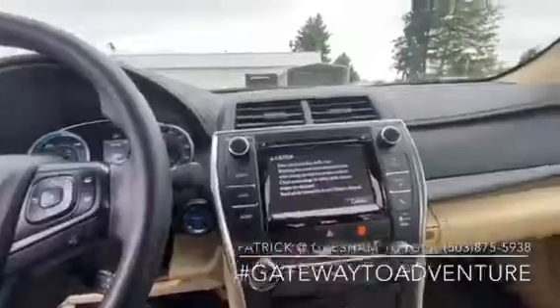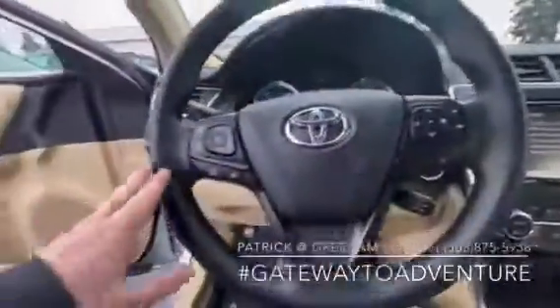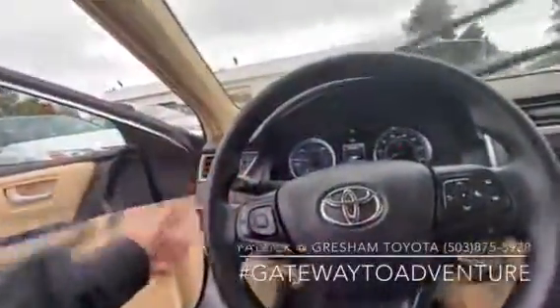Of course we've got a backup camera as well, Bluetooth for your cell phone, all your stereo controls in the steering wheel, cruise control, and automatic headlights. Really nice car in really great condition.